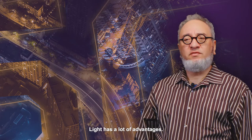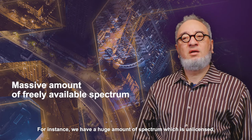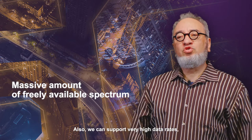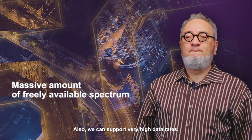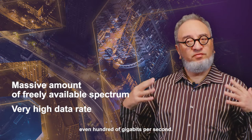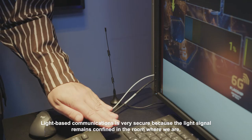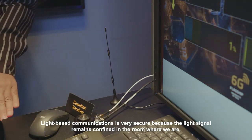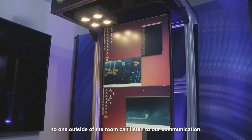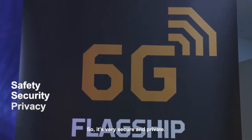Light has a lot of advantages. For instance, we have a huge amount of spectrum which is unlicensed and free to use. We can also support very high data rates, even hundreds of gigabits per second. Light-based communications is very secure because the light signal remains confined in the room where we are. No one outside the room can listen to our communication, so it's very secure and private.